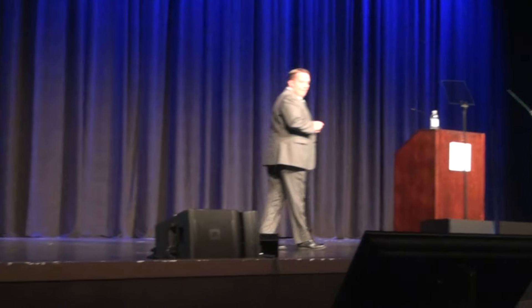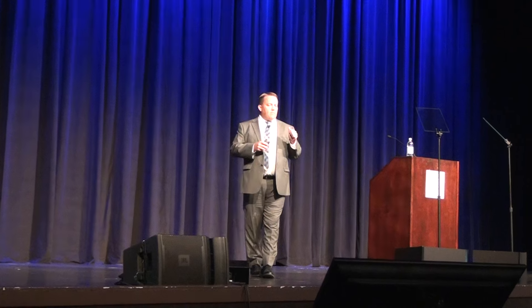I want to thank everyone for coming. I know it's hard to come and sit through long science presentations, but I want to thank you for coming to learn about these amazing products. Today we're going to talk about Transfer Factor Plus Tri-Factor Formula, particularly about the new chewable formula.